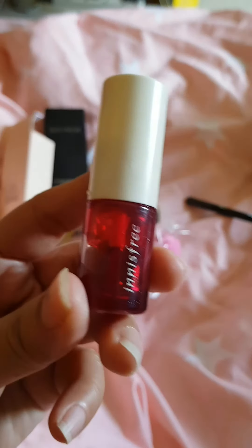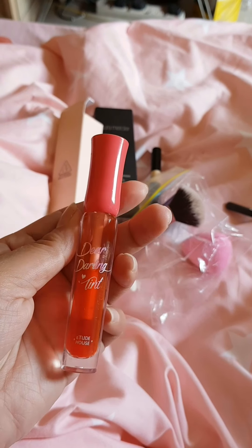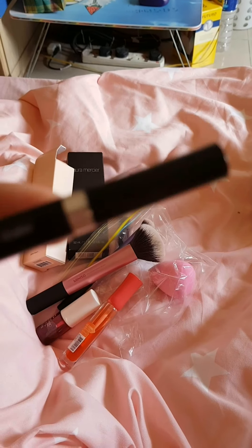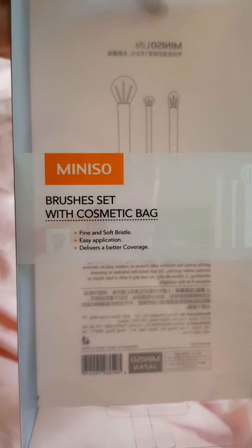Kani ang Cheek Tint. And this one is for my lips. Then this one is for my eyebrow — nalimut na ko from asa ni siya, may Maybelline man siguro ni siya, or Jules Naper, I don't know. And this one is the one I bought last December for my cosmetic family. So that's it — this is the loose powder.